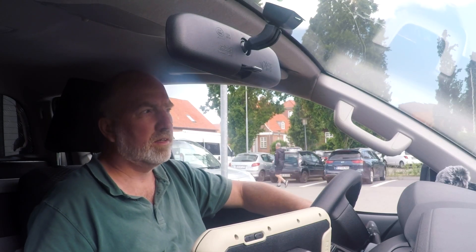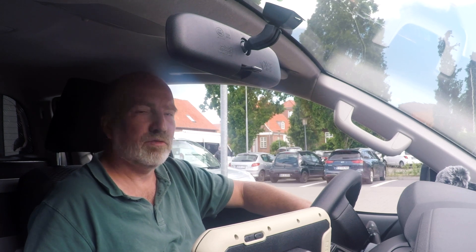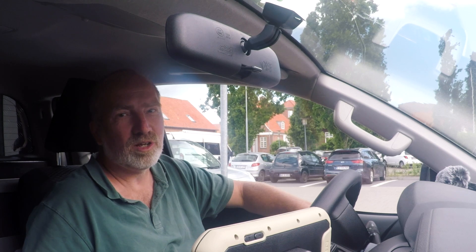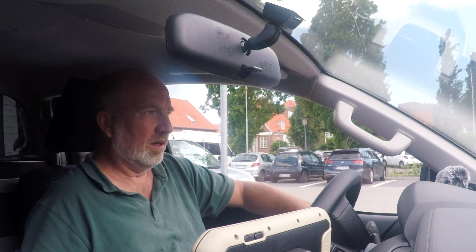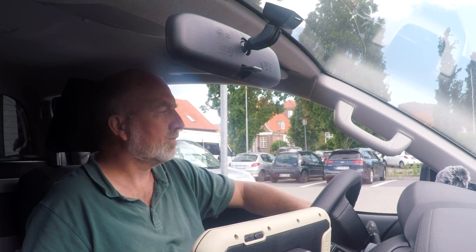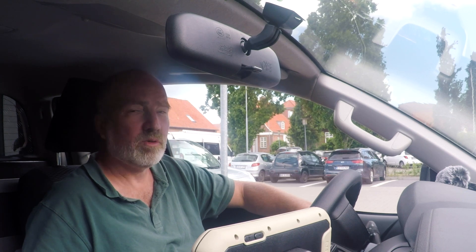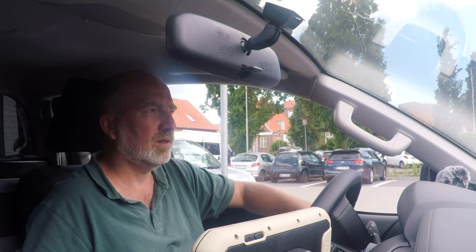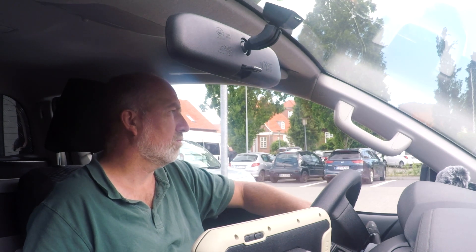Unfortunately, the shop in Grenna could not help me. So now I have to drive to Aarhus — a shop 60 kilometers in the other direction. The adapter is working again, but the lens is still not. Well, let's go to Aarhus.